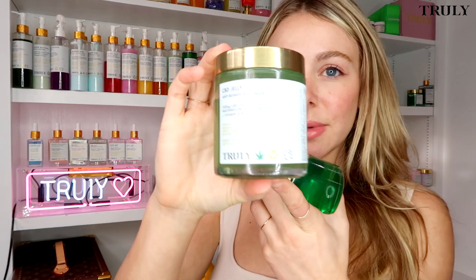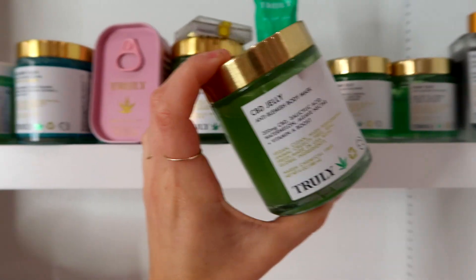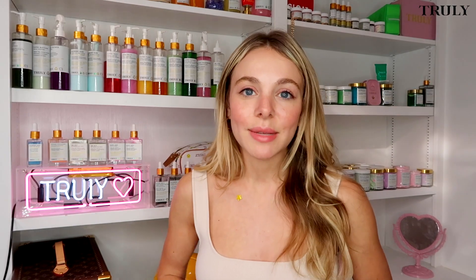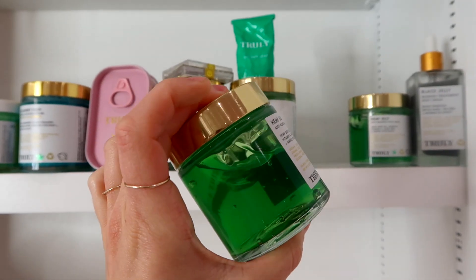We also have two CBD or hemp face and body masks. The CBD jelly body mask is amazing if you have bacne, knee acne, or any acne on your body. For your face, you're going to want to check out the hemp jelly mask. I use this a lot when I have really stubborn breakouts or after a long day of wearing makeup. You can actually leave this on overnight — it leaves a really nice cooling sensation — or you can leave it on for about 10 minutes and then wash it off.